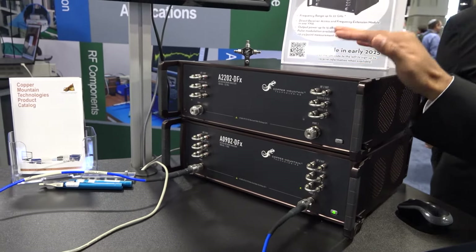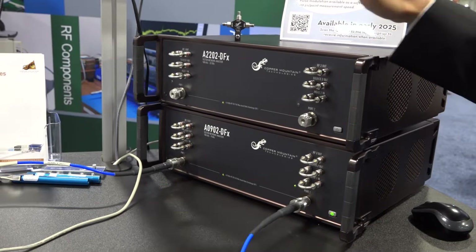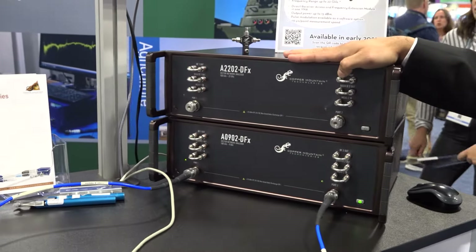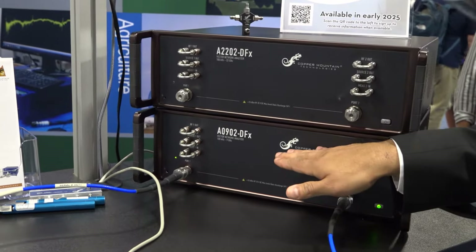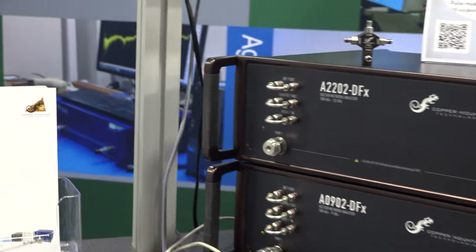We are very excited to show our new products. This is the advanced series — our best performing VNAs. It's got the best dynamic range, power, frequency, and various other features.